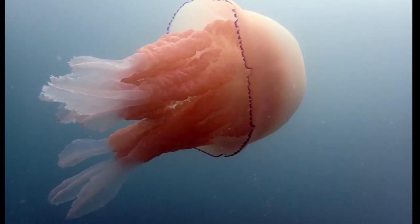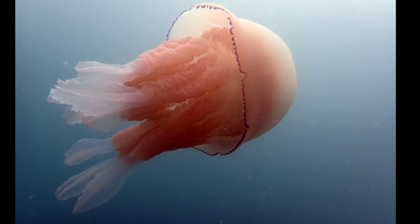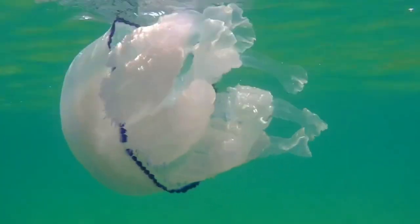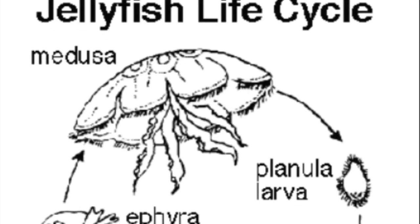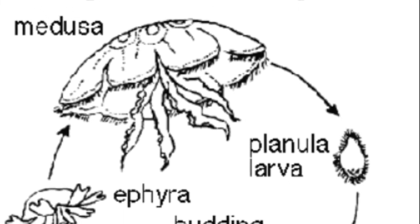Barrel jellyfish can reproduce both sexually and asexually. Adult jellyfish have separate males and females. Life for the barrel jellyfish begins with a fertilized egg that develops into larvae.